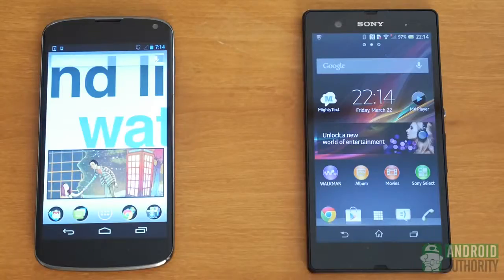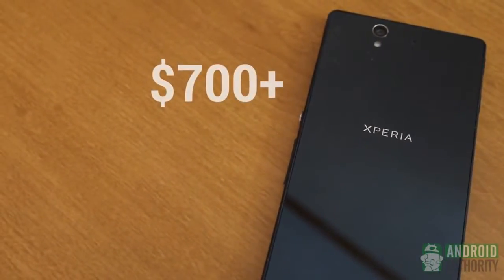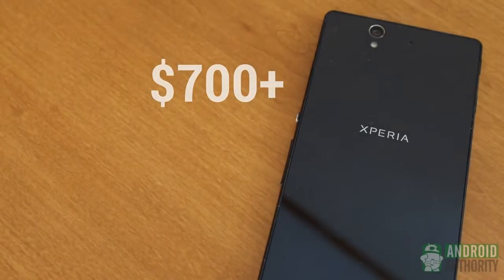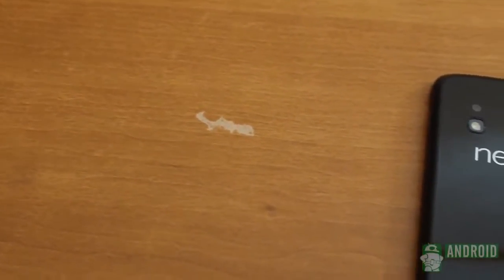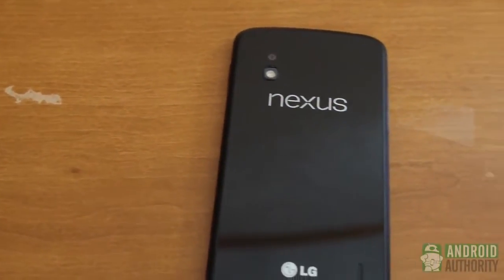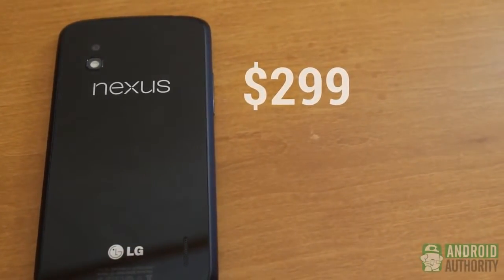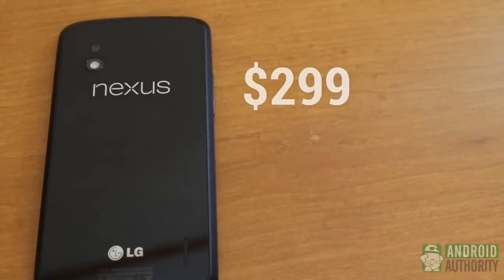So it comes down to price. While the premium Xperia Z can be up to $800 for just the base 16GB model, for all it offers, many people can find that price worth it. On the other hand, the Nexus 4 gives about the same performance in a smaller form factor and comes in at only $299. That price, along with the software advantage, makes the Nexus 4 a tough one to beat. So while there have been ties throughout, the final tally goes to the Google Nexus 4. Find what you want from both of these top performers and you'll still be happy with the choice you make.